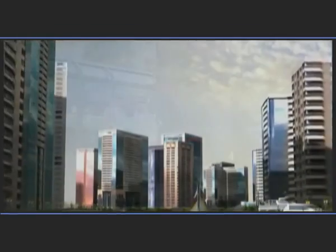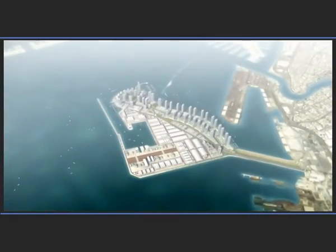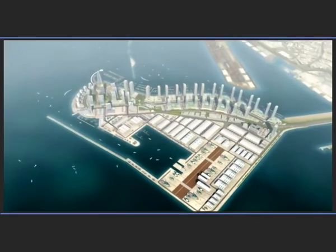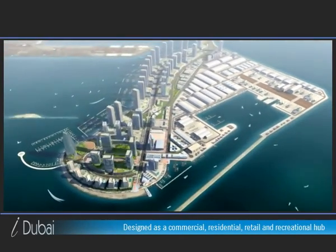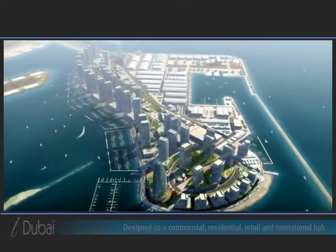As the city continues to advance, a new landmark is taking shape. Dubai Maritime City is the world's first purpose-built multi-use maritime center. This fascinating man-made peninsula is over 2.2 million square meters in area and strategically located between Port Rashid and Dubai Dry Docks.